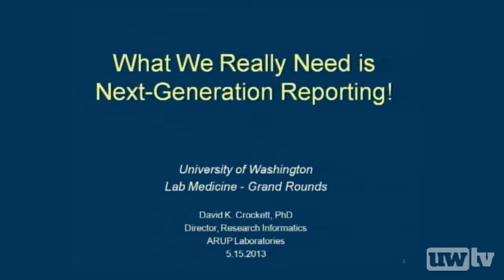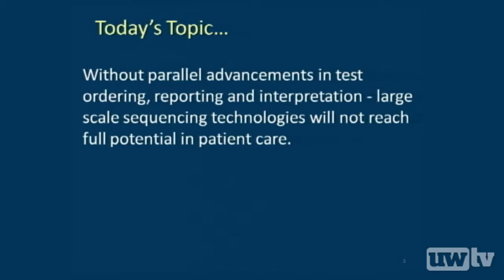It's a pleasure to be here. I looked up on UW TV all the famous people that came to speak, and I'm like, why did they invite me here? But I hope you'll at least like the premise of the talk. The claim I'd like to propose is that with all the wonderful developments in sequencing and DNA technology, there's maybe a one, two, or sometimes three-decade lag in laboratory and hospital systems for electronic ordering, reporting, and interpretation. The full potential of these DNA technologies cannot be reached until we have parallel advancements in laboratory information systems, hospital systems, and electronic health records.